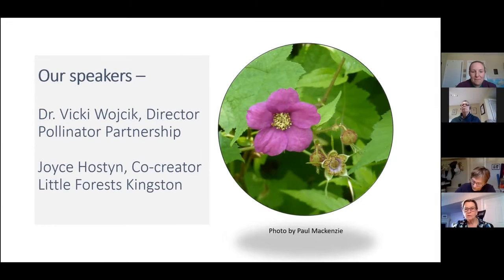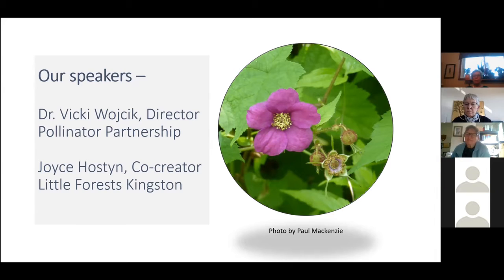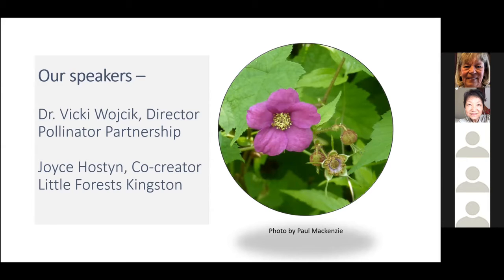Dr. Vicky Wojak is the Director of Research and Programs at the Canadian Branch of Pollinator Partnership, a not-for-profit dedicated to the conservation of and research on pollinators and their ecosystems. Dr. Wojak is going to talk about planting for nature. I'm happy to say hello to everyone while the troubleshooting is ongoing — I'm really excited to give you an overview of planting for pollinators and other beneficial species, and the impact that can have on our biodiversity and the status of some endangered and threatened species.